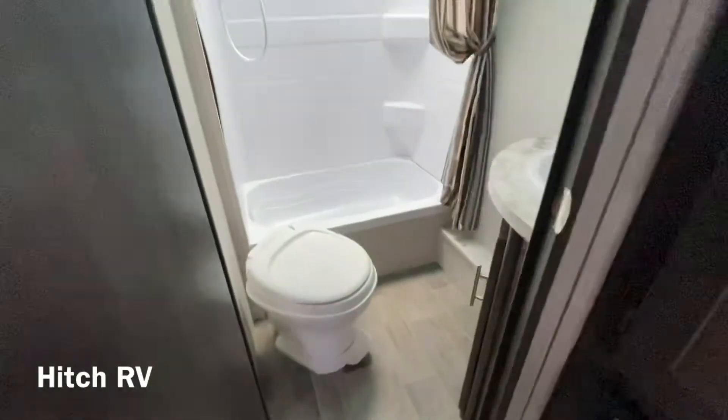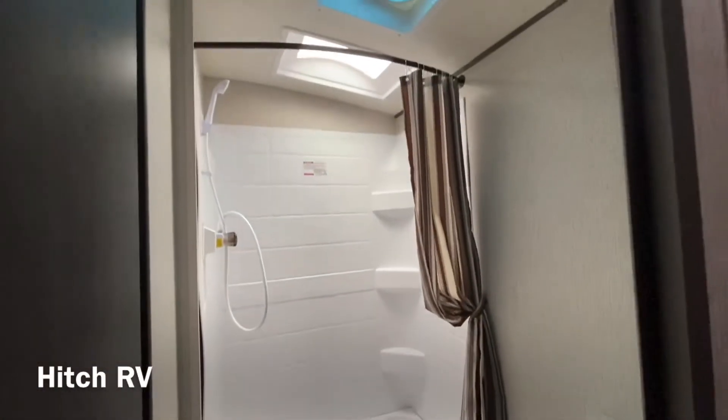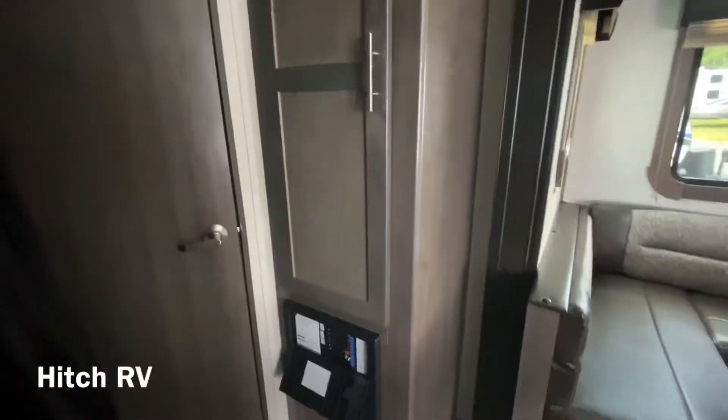And then we'll check out the bathroom. To the right of the bathroom we will have a little closet area.